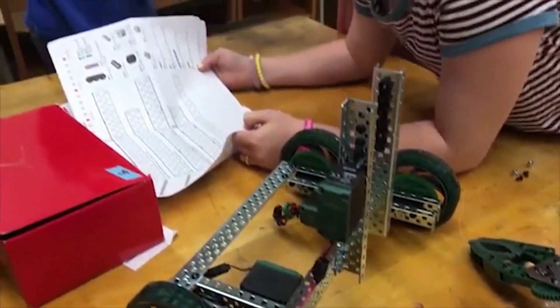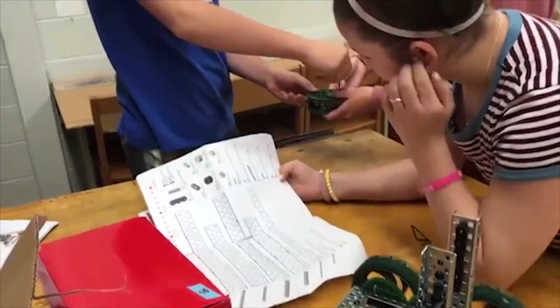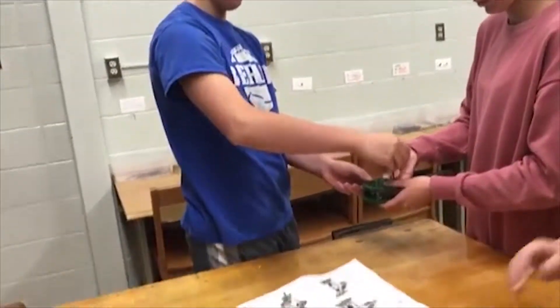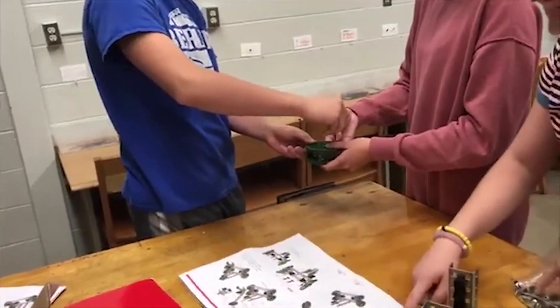We moved to the STEAM program because we wanted to modernize the curriculum. Technology education as it was in the past was not something we didn't value, but some of the projects done there — for example, they might build one catamaran and everybody built it the same way — were very prescriptive. Here it's a little bit more personalized.